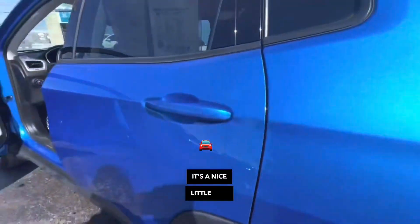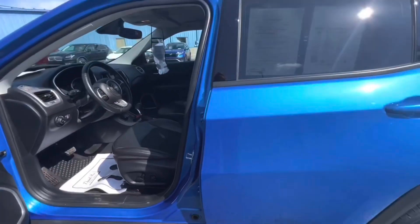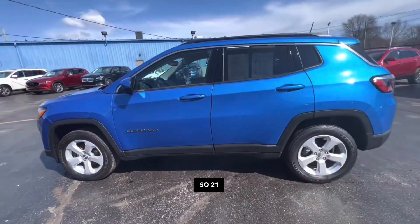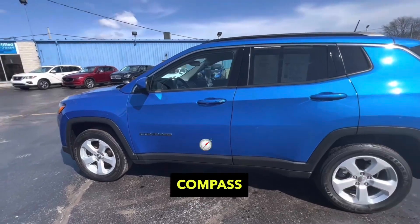It's a nice little car — 30 miles per gallon, that's pretty good. Lots of room up front. 2021 Jeep Compass Latitude.